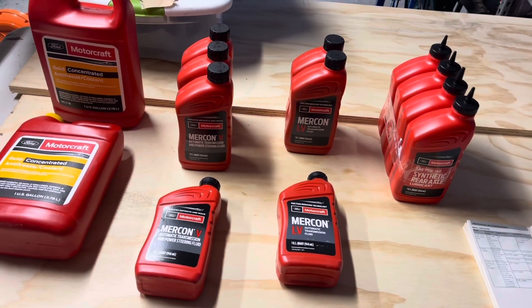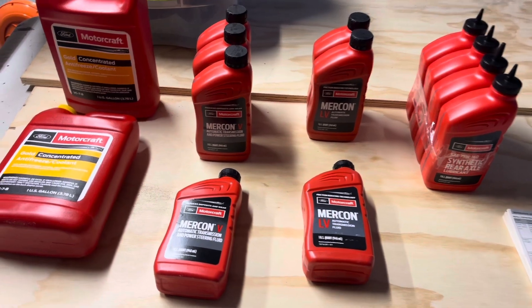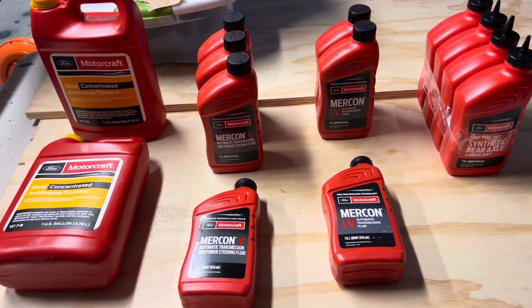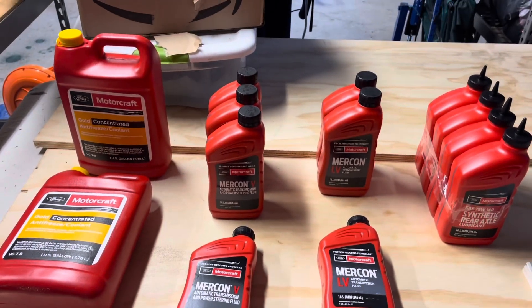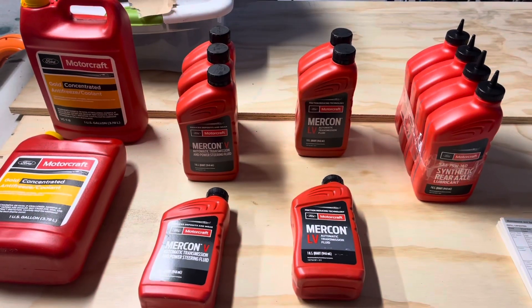Hey friends, welcome back to the channel. Let's talk about Ford fluids. This is confusing. If you are new to Ford and trying to change out your fluids, you've got to pay attention to this. Depending on the year of your vehicle, it can really be confusing. What I have today is a 2006 F-150, and this is a four-wheel drive. So let's talk about the most important fluids.